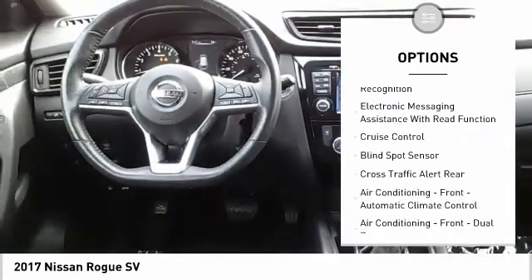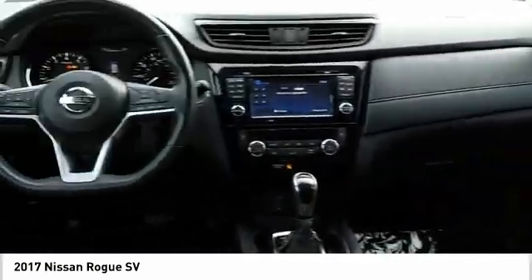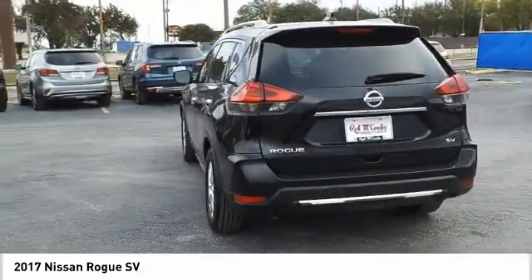Power brakes, ambient lighting, braking assist, electronic messaging assistance with voice recognition, electronic messaging assistance with read function, and cruise control.